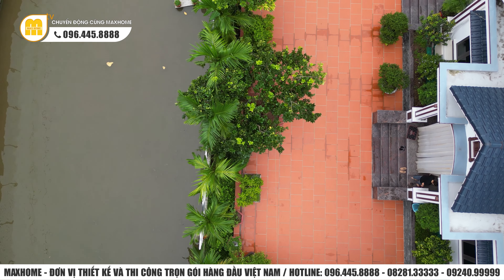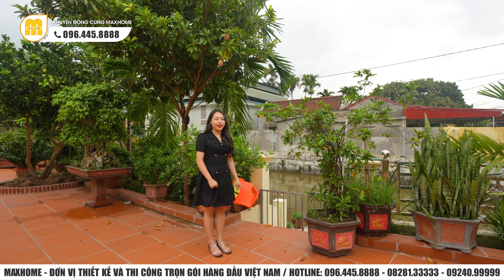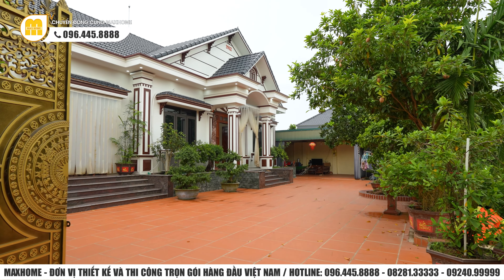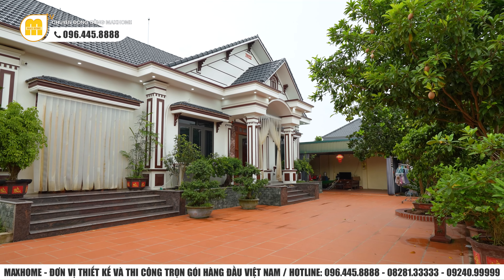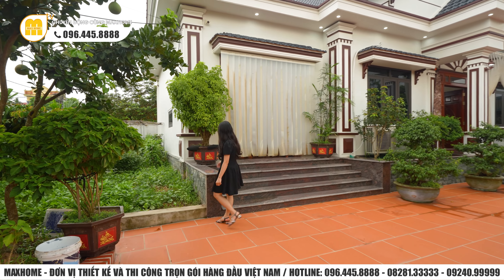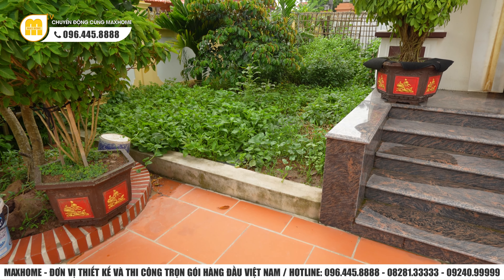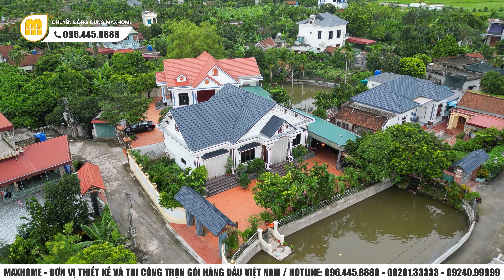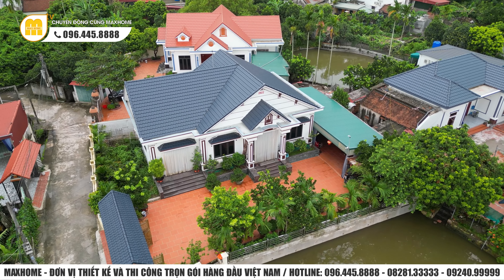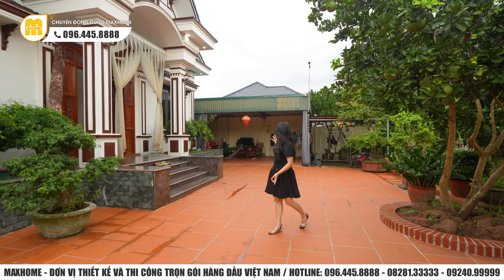Ao phía trước nhà rất đảm bảo về mặt phong thủy. Hơi nước từ ao cũng góp phần làm cho ngôi nhà vô cùng mát mẻ. Xung quanh là một khoảng sân vô cùng lớn, được lát hoàn toàn bằng gạch trơn để gia đình có thêm khu vực vui chơi sinh hoạt. Phía bên cạnh có một khoảng vườn nhỏ để trồng rau và trái cây. Còn gì tuyệt vời hơn khi ở vùng quê vừa có ao nuôi cá, vừa có mảnh vườn trồng rau, thêm một ngôi nhà để ở.